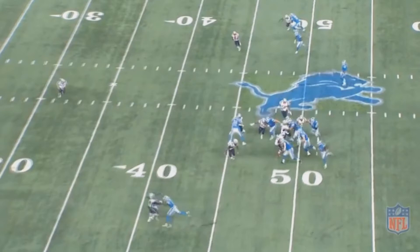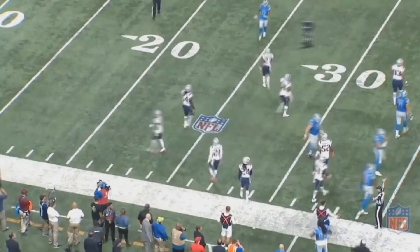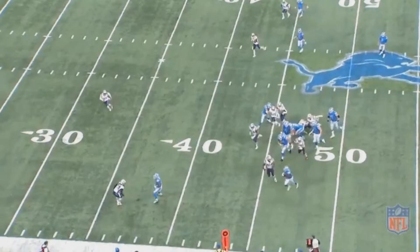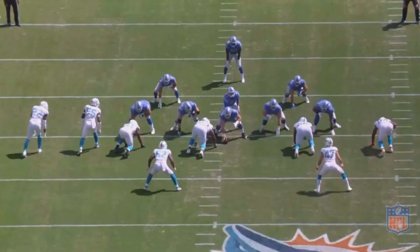I mean, how often have you seen Hightower take a bad angle on someone? Almost never. This really is just Johnson having great acceleration that Hightower wasn't ready for. If I could pick one attribute for a running back to have, it would probably be acceleration. And since Johnson can accelerate really quickly, that really helps Detroit.